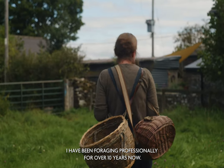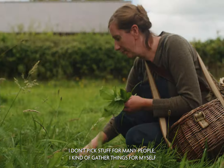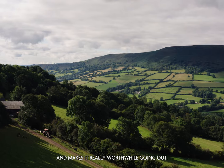I have been foraging professionally for over 10 years now. I don't pick stuff for many people. I kind of gather things for myself and occasionally I get asked to do something that sparks an interest and makes it really worthwhile going out.